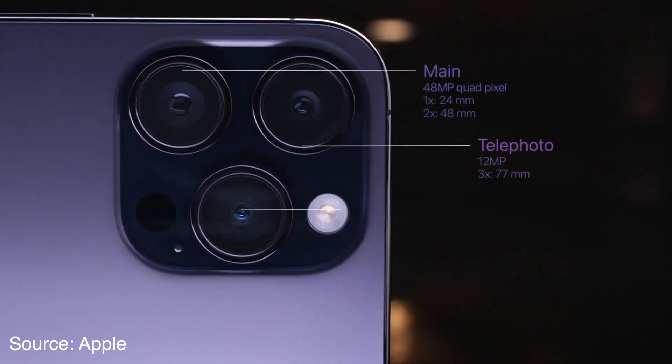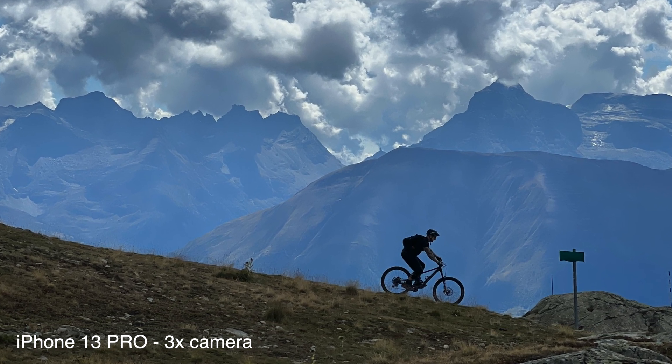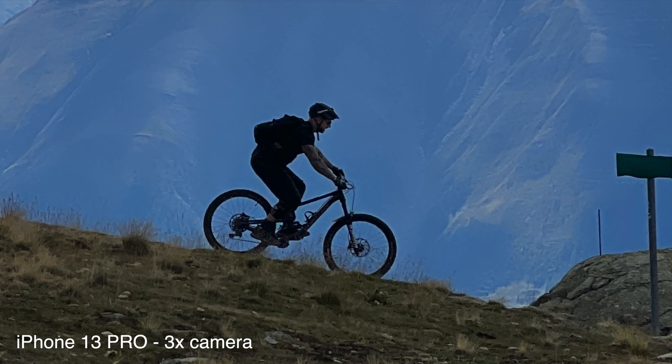Based on the information I found online, the telephoto camera did not get any hardware updates. It's still a 77 millimeter equivalent with f/2.8 aperture, so it's the weakest camera of the three — which is a little disappointing because I like to use the telephoto camera a lot for portraits of my kids. I wish they gave it a little upgrade, but maybe there are physical limitations and they can't really squeeze it into the phone.